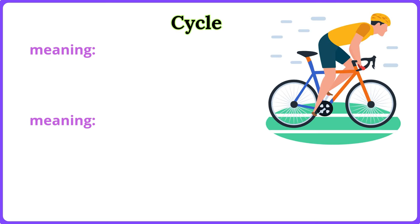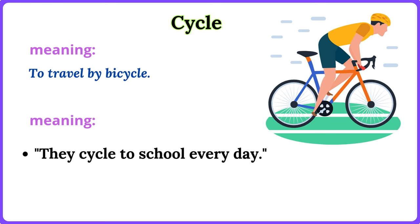Cycle. To travel by bicycle. They cycle to school every day. She cycles in the park.